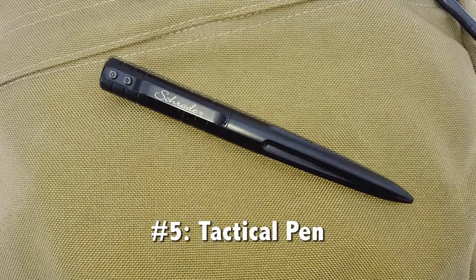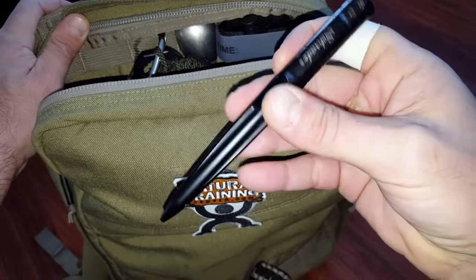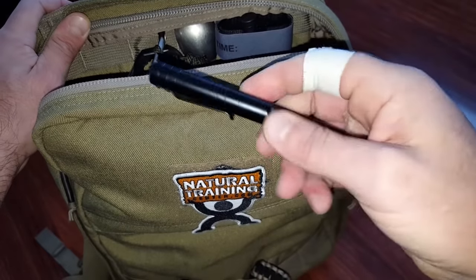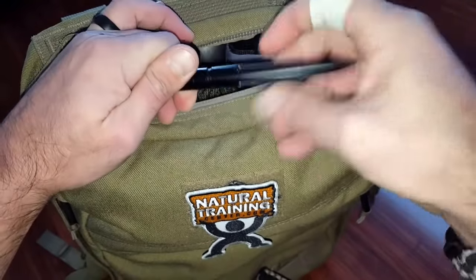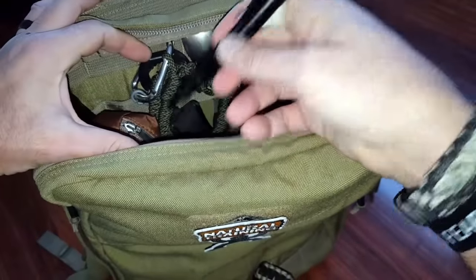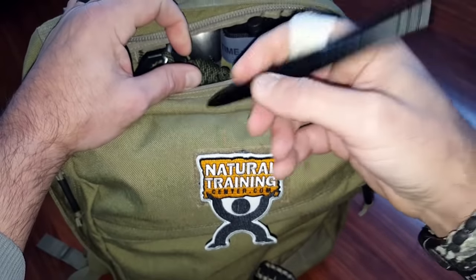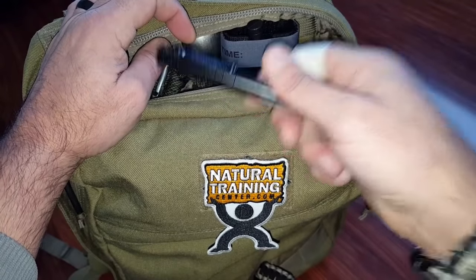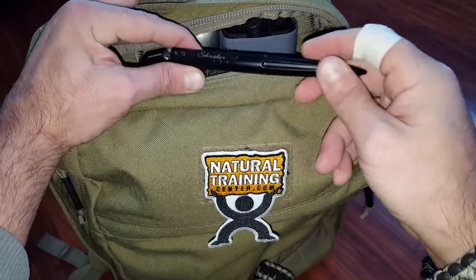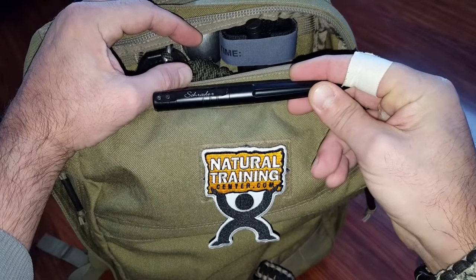Item number five is a tactical pen. I have various tactical pens but the one I add to my airport go bag is this Schrade, mainly because it looks like a regular pen — nothing that looks robotic or will raise a flag and get me questioned. When traveling through security I keep it open so it registers as a pen and nobody questions it. Just like the tactical flashlight, when I'm disarmed in other countries I want something viable that I train with regularly to add confidence if a self-defense situation arises.